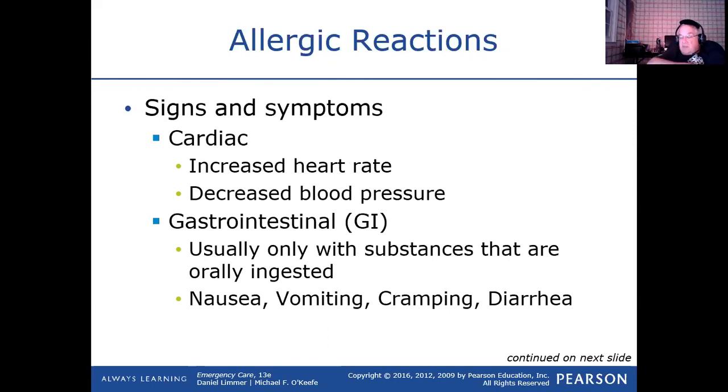Not everybody gets GI symptoms — it's usually if they ate the thing that's causing the allergic reaction. But there are people who will only have problems with their stomach and then progress to dropping their blood pressure. If someone says they ate some fish they didn't know was in their food and their stomach feels horrible, even though they're not complaining about trouble breathing, that doesn't mean they may not have a problem. In that case, you want to get repeat blood pressures on them. They could have nausea, vomiting, cramping, or diarrhea.